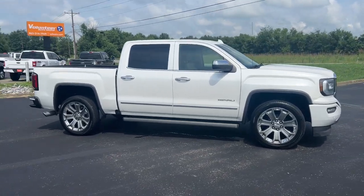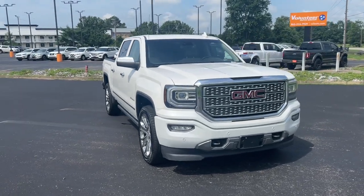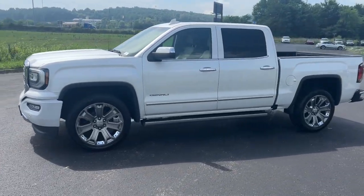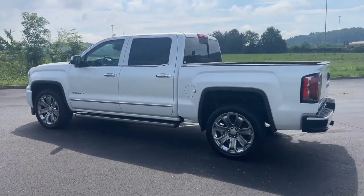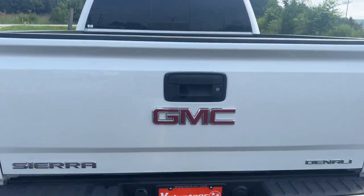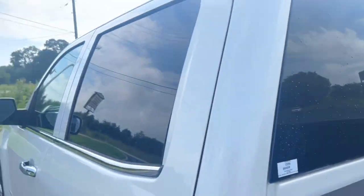Introducing the 2018 GMC Sierra. This vehicle is an outstanding buy with fewer than 110,000 miles on the odometer. This strikingly handsome Sierra delivers full-size pickup strength and plenty of modern comfort and convenience. From its impressive towing and hauling capacity to its quiet, spacious cabin and tech-savvy connectivity, this is the truck built for today's lifestyle.